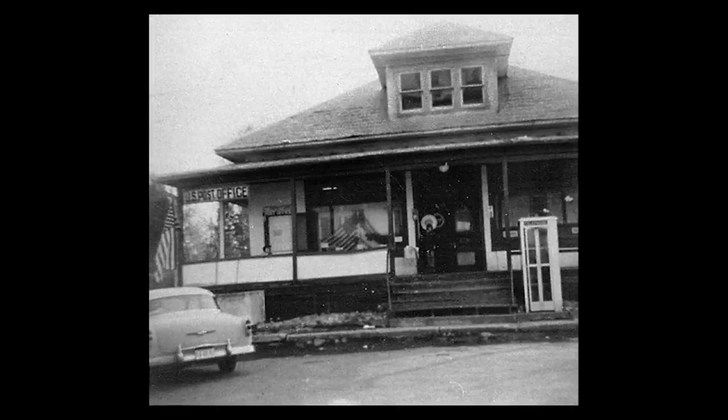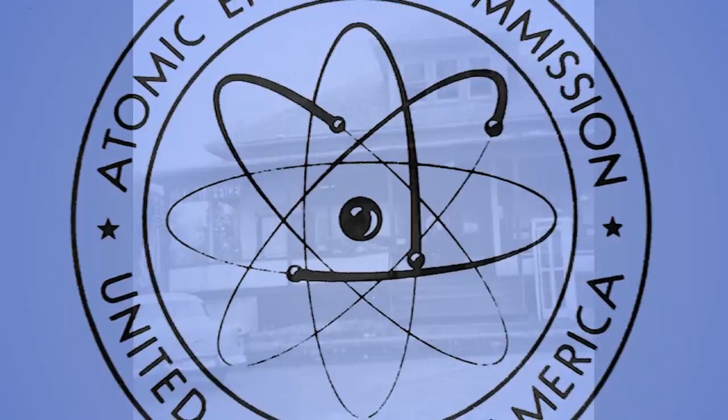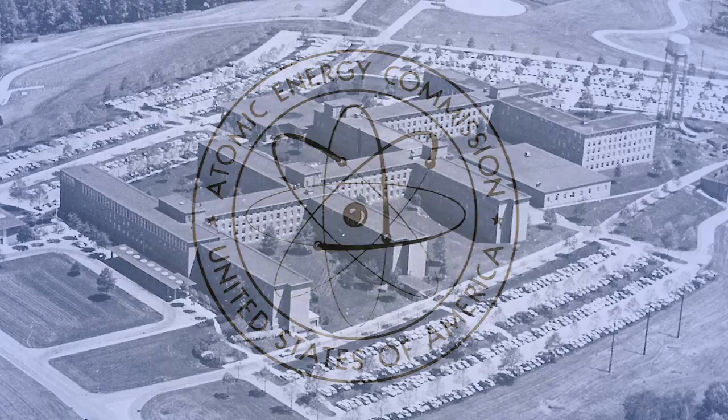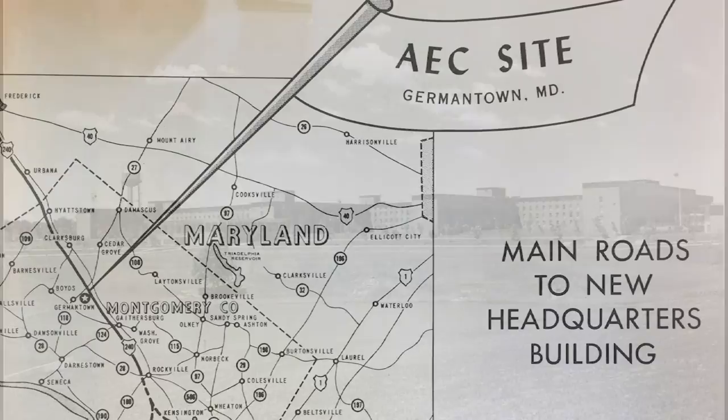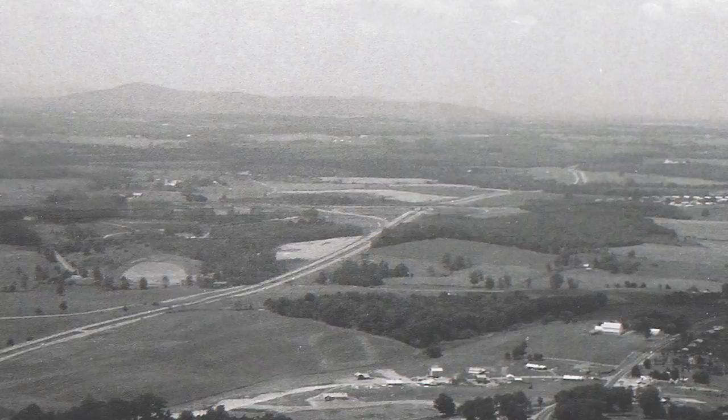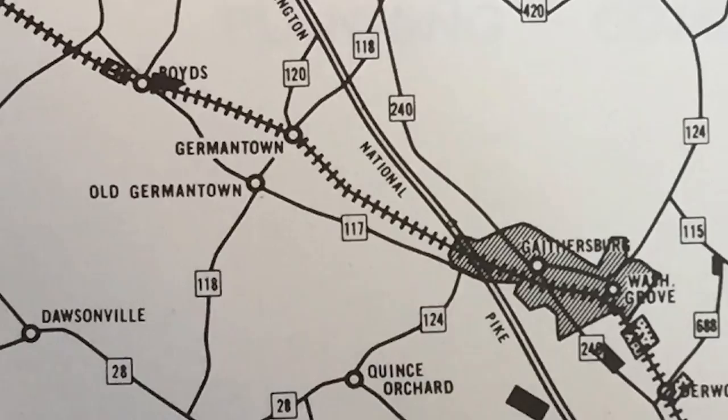One big influence happened in 1957, when the Atomic Energy Commission — today the Department of Energy — decided to locate its headquarters outside Washington, D.C. for safety reasons. It was during the Cold War, and they were afraid of being bombed, so this location out in the country felt safer. When it first opened, there was no I-270, but that highway was in the works. By 1960, Interstate 70 South, as it was called at the time, was completed, providing easy access for employees.